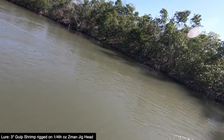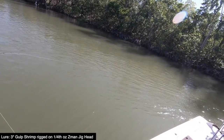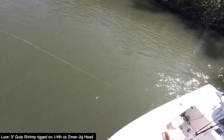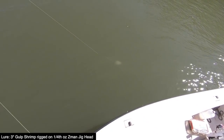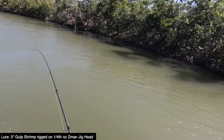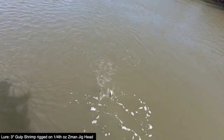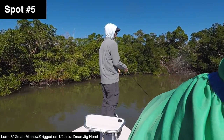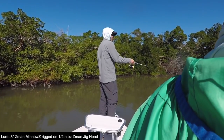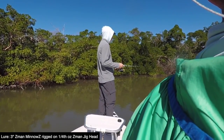There we are, we finally got something. Aw, jack — I thought it was going to be a snook or a redfish, right next to the mangroves. This would be a good spot on a cold windy day, out of the wind. You can see these little bait activity — this is like the first bait that we've really seen.